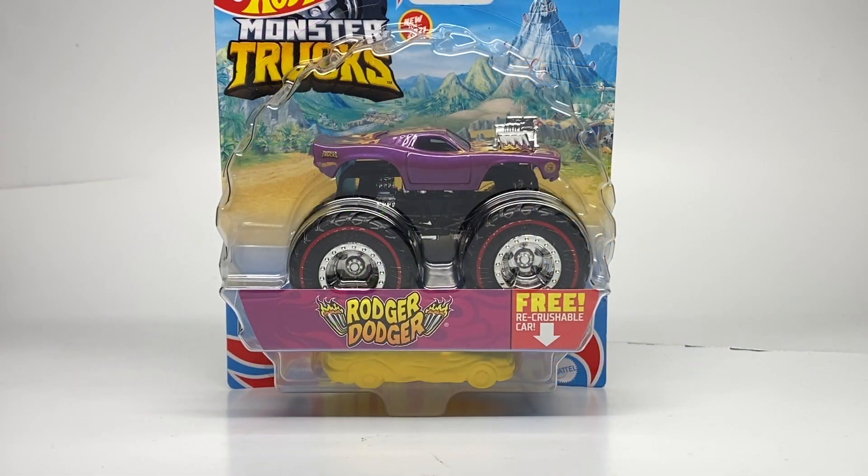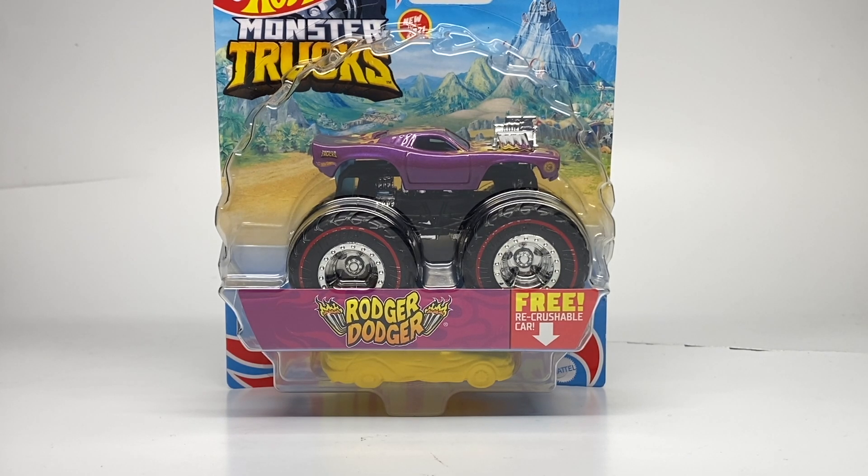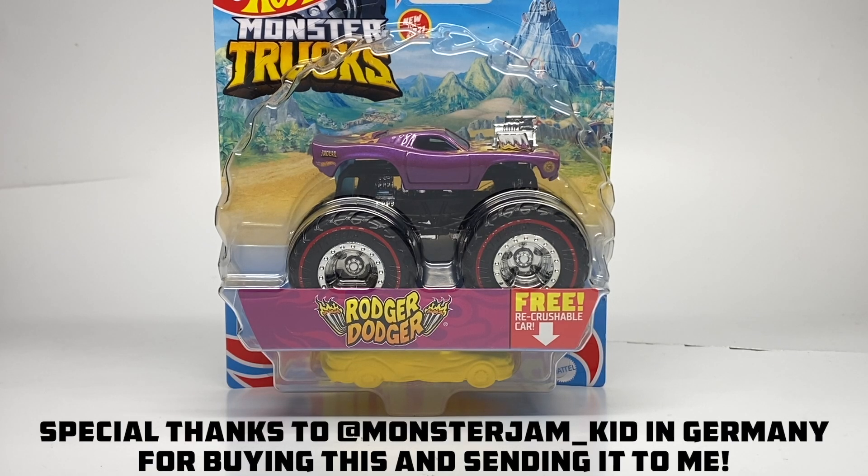Hello Monster Jam fans, and welcome back to another Monster Jam OCD review video. Today we are taking a look at the brand new Roger Dodger Treasure Hunt Chase piece by Hot Wheels Monster Trucks for 2021. This is part of Case H, and it's pretty hard to find so far.